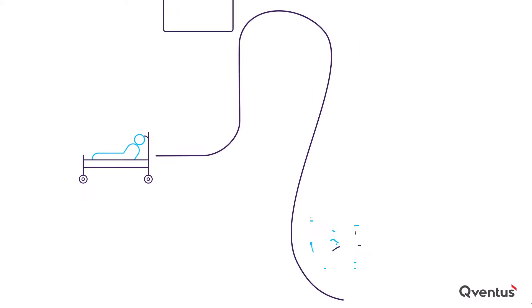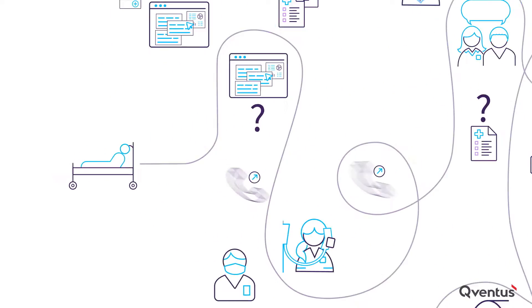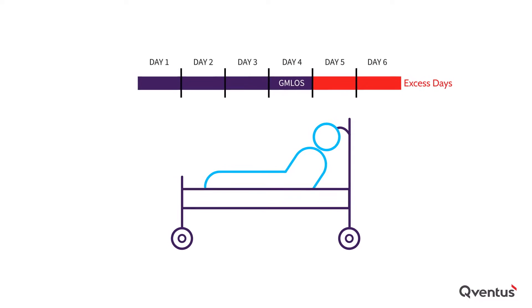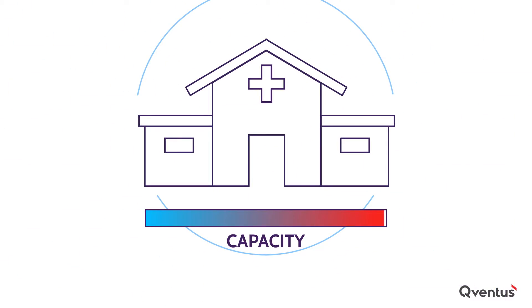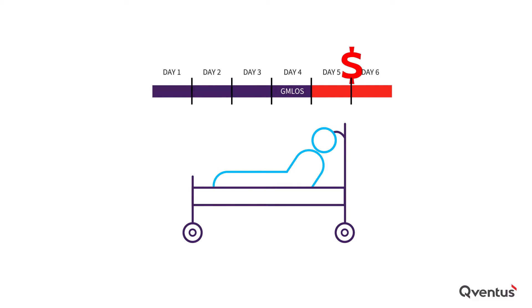Operational inefficiencies create massive problems for health systems. Within the inpatient setting, they extend length of stay and result in a huge number of excess days. In fact, nearly a quarter of all hospital days are excess days, which locks up critical capacity, delays patients from returning to their families, and costs the average health system tens of millions of dollars per year.